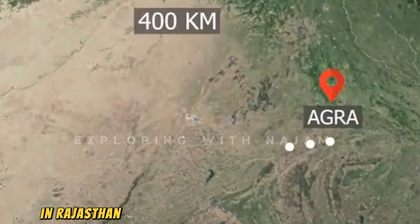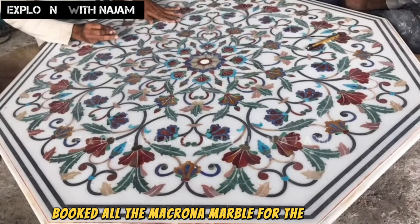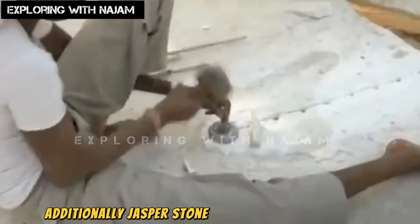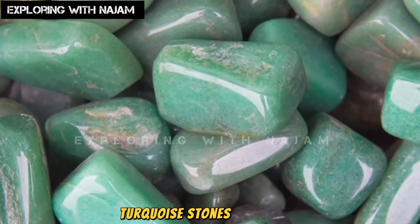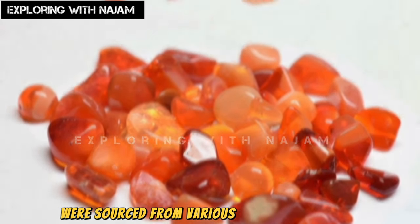Several years later, when the structure of this building was completed, it was adorned with marble and precious stones. This marble had to be brought from 400 kilometers away in Rajasthan, as the Makrana marble from there is still considered the finest in the world. Shah Jahan booked all the Makrana marble for the Taj Mahal, meaning no one else was allowed to purchase it until the demand for the Taj Mahal was fulfilled.